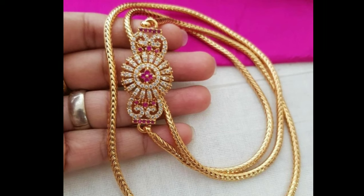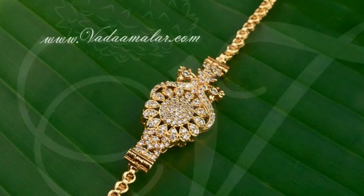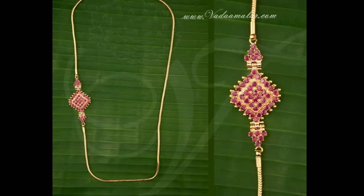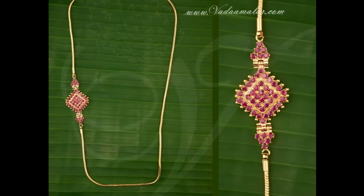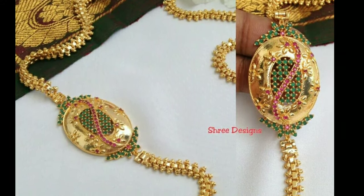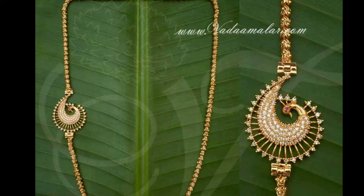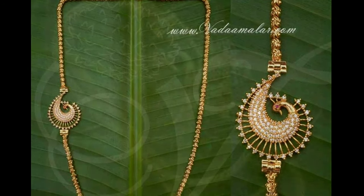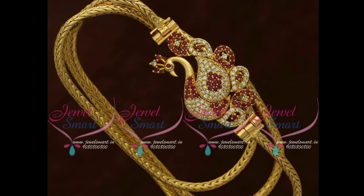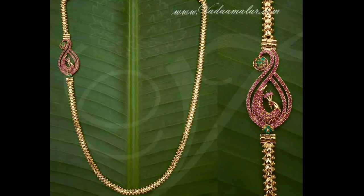Muggabu designs are high in demand for talimala, or the wedding necklace, in many traditions. Earrings and necklaces are the most common types of jewelry that feature muggabu designs. In necklaces, the gold chain is separate and the muggabu designs form a pendant that is attached to the gold chain, hung through the loop in the pendant. The colorful patterns of green and white stones provide grandeur to the designs.